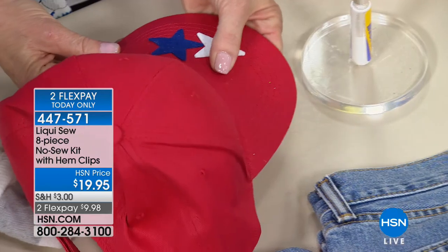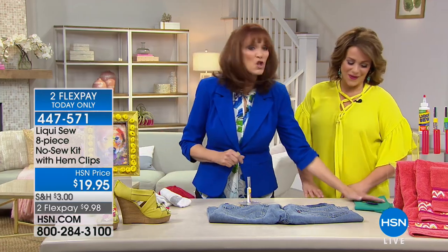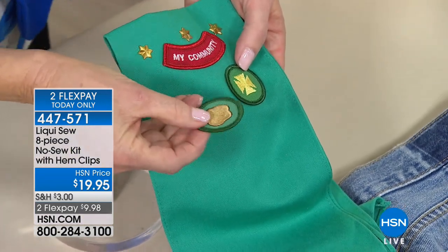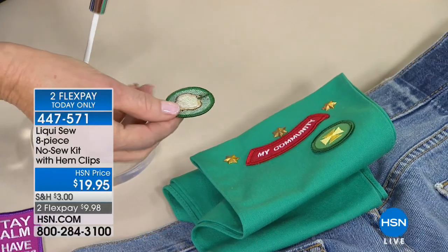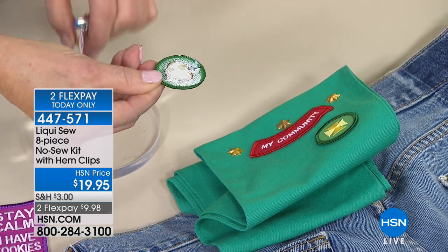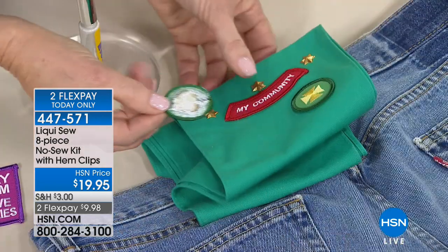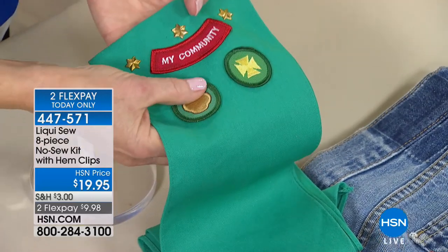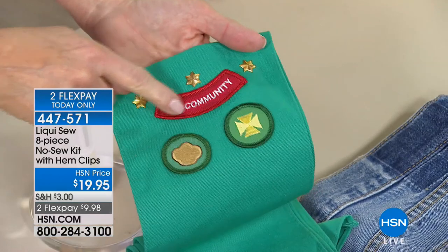If you're the scouting mom, winning awards and badges — how do you get these on? These kinds of things can actually break the needle on the sewing machine. Instead, every time the kids win one, take the Liquiso. I'm working out of the to-go bottle, which I recommend — don't work out of the big one. You get two of those today, so you can put one by the washer and dryer and one in your purse for when your hem comes down at work. Put it on your banner, let it dry for five minutes, and you didn't have to get out a needle and thread, find the right color thread, or poke yourself with the needle.